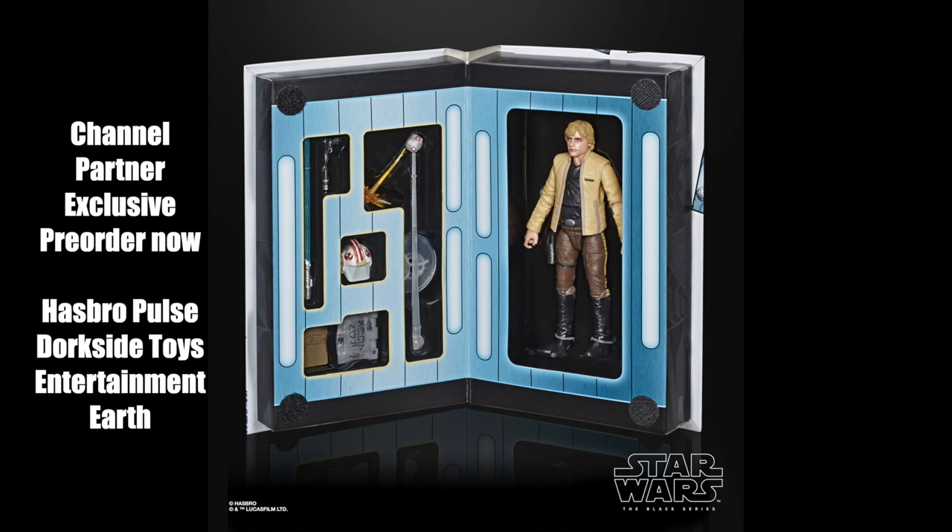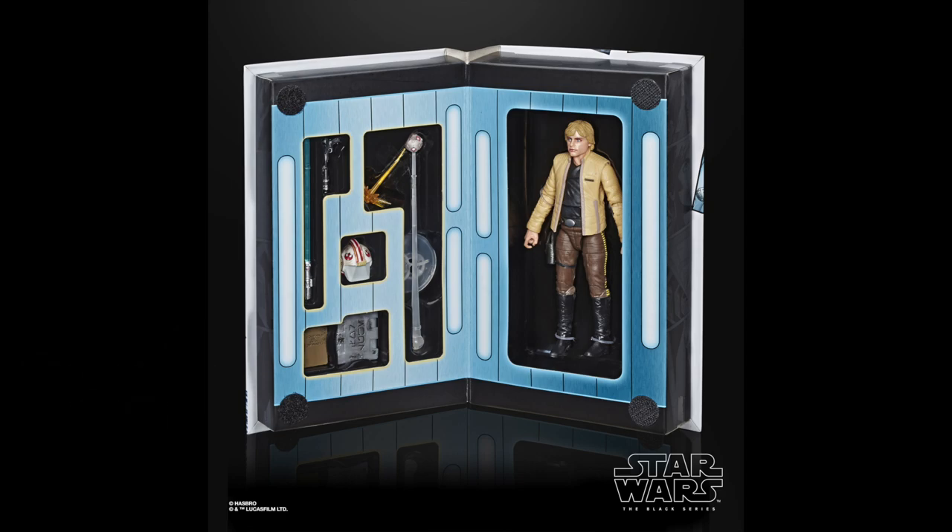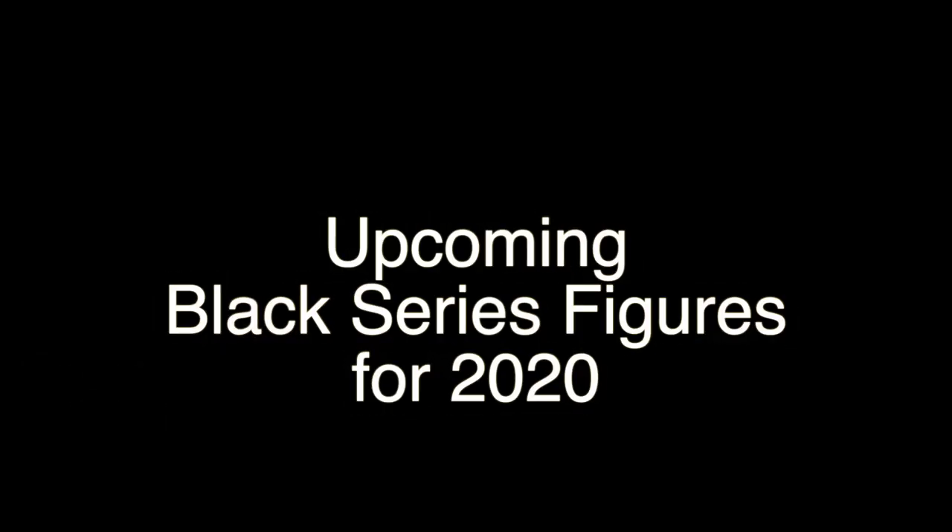Everyone and their mom was putting the European exclusive Luke Skywalker up for pre-order. He should be out by the end of this month or beginning of next month. It's basically just the Yavin Luke but with his name spelled correctly on the box, and a ton of accessories — some of which should have come with the Tatooine Luke a long time ago. One accessory is a blaster effect accessory that I've wanted in the Black Series line for a long time.